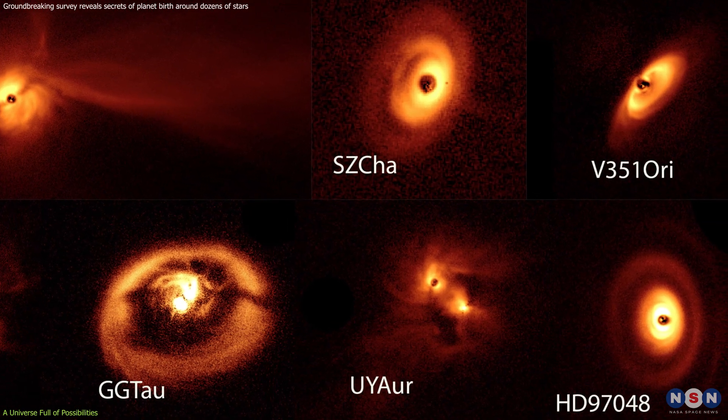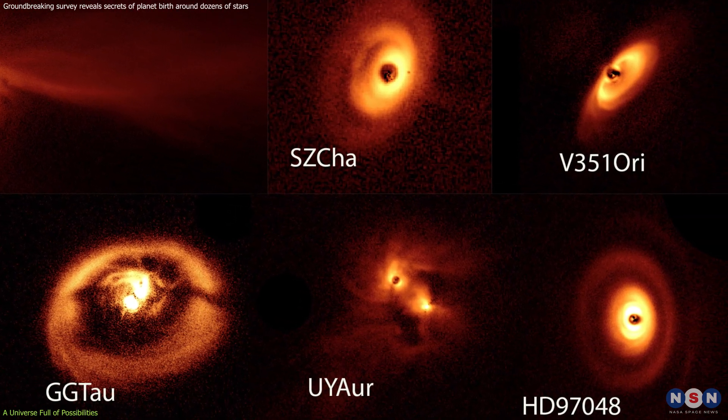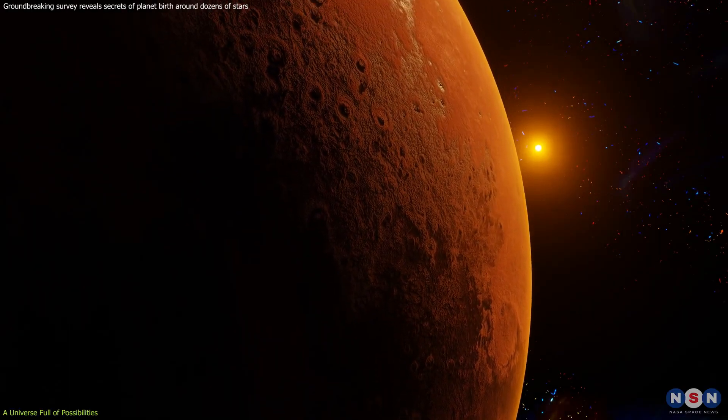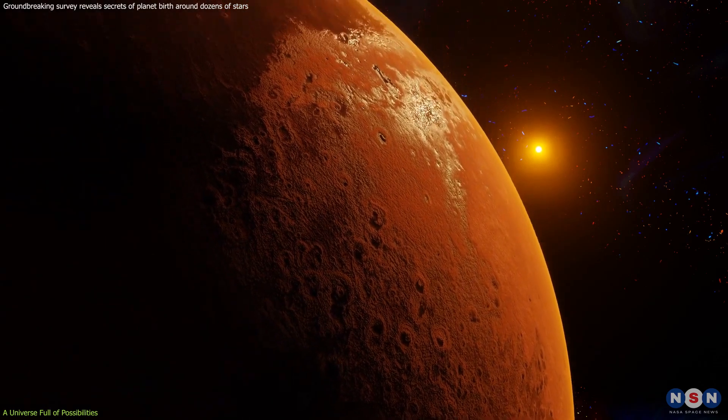sculpted gaps, and even the potential influence of giant planets. Understanding how planets form in different environments paves the way for the discovery of new worlds that could potentially harbor life.